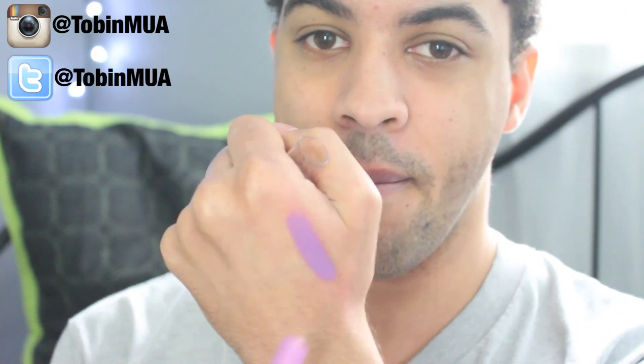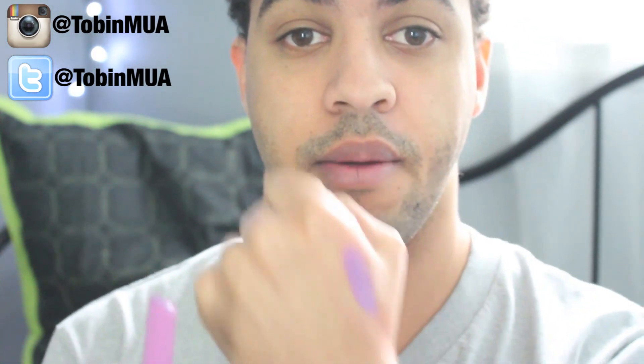The last lipstick is called Play Date, and I am so so excited about this one — it's probably my favorite out of all the purples. It's a lavender lipstick, and we all know how obsessed I am with lavender. I've already swatched it since I've been trying to finish this video — it keeps dying on me. But that is what that looks like.